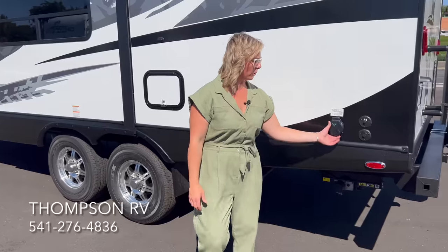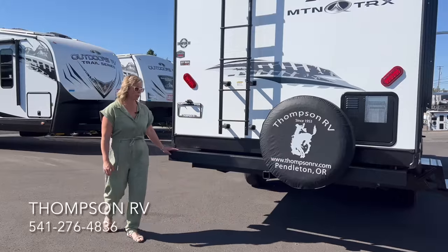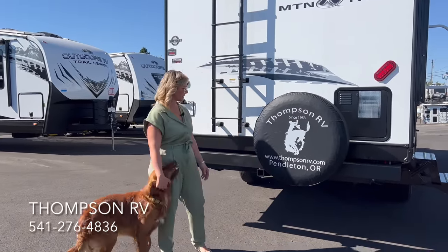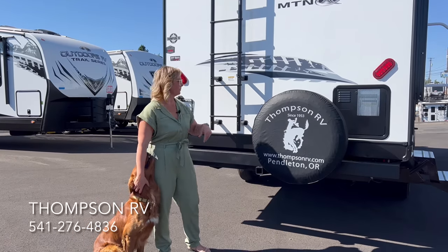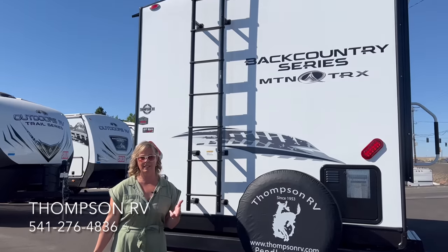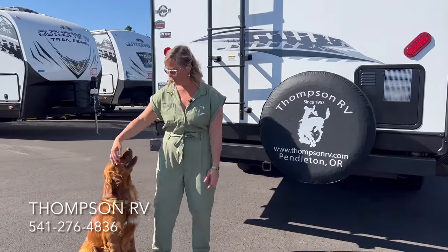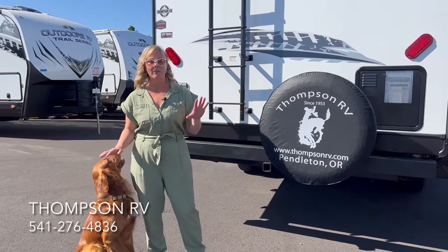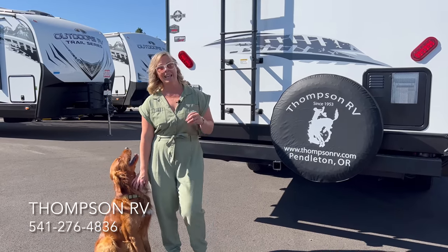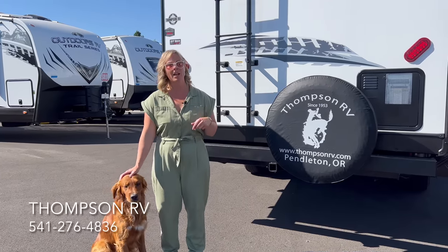On the rear: 30-amp power cord hookup, satellite and cable hookup, a 4-inch steel bumper with sewer hose storage, a 2-inch receiver hitch as part of the mountain storage system for hauling e-bikes or bicycles, a large tube ladder for roof access, and a spare tire. Thompson RV recommends checking roof sealants every six months. There's also access to the water heater. Feel free to call Thompson RV with any questions — all the staff own Outdoors RVs and are very knowledgeable.